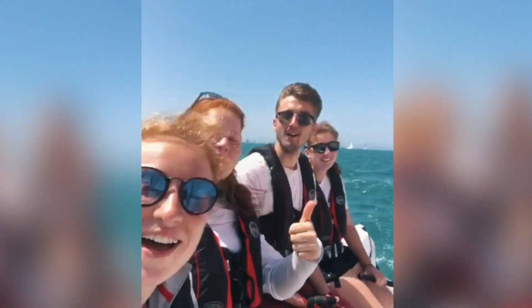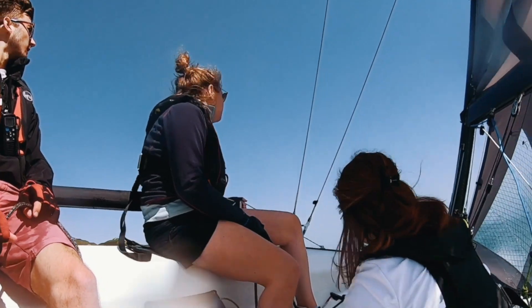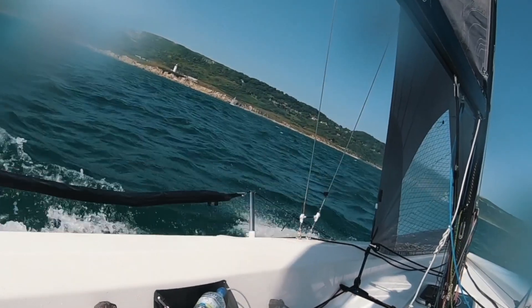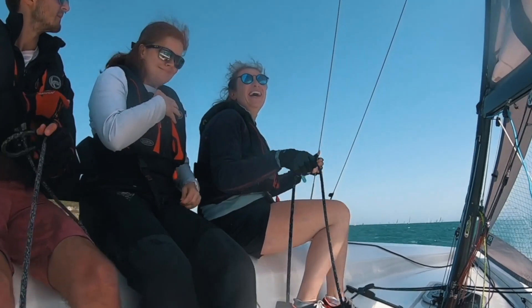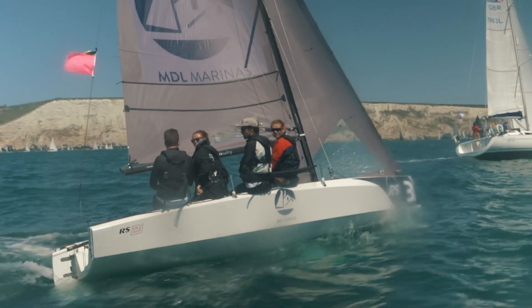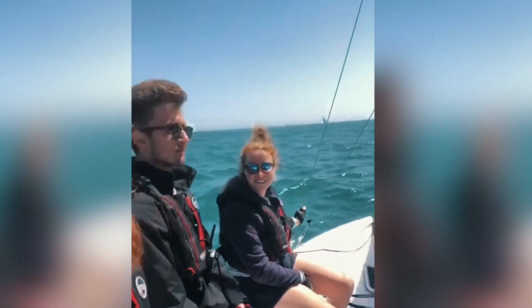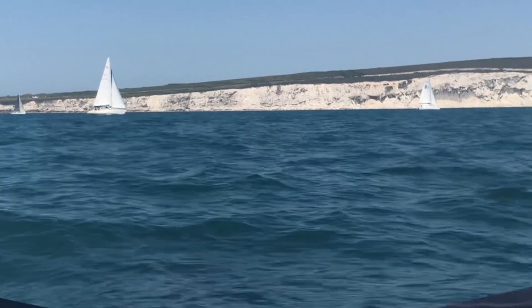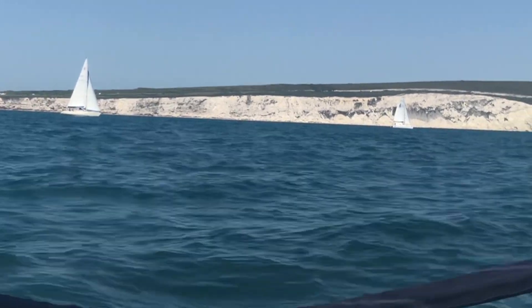We have wind! So it's six hours in. It's now ten past two, we've been racing for nearly six and a half hours. We've got sight of the Needles, which is always encouraging. And I feel like we're so much closer to the cats now.